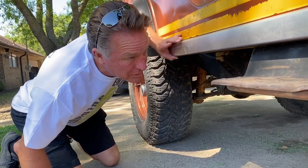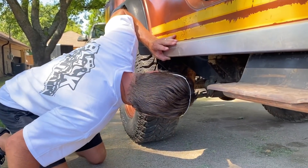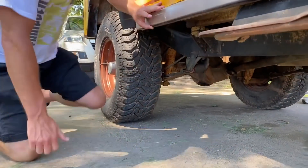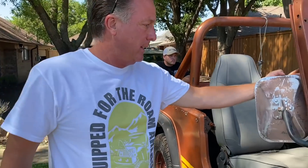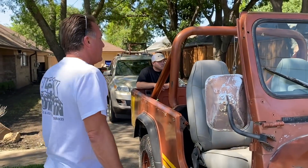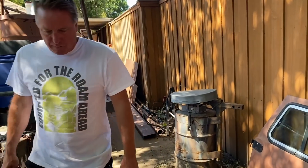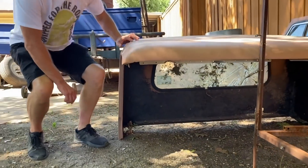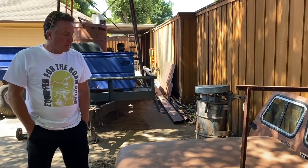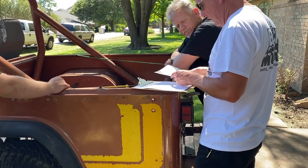I'm looking at rust. The floors look like they're good. It's original paint, but it's going to need restoration — it's not going to be a survivor, I don't think. Do you have a top and doors for it? The doors are definitely aftermarket, and the hard top is aftermarket too. You've got a clear Texas title to it? Yeah. All right, I already looked it up — if you'll sign right there.